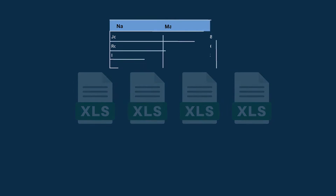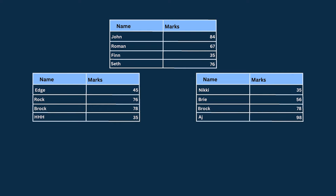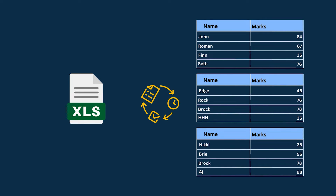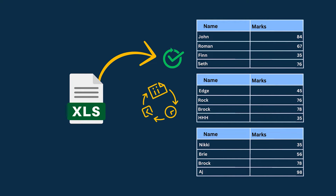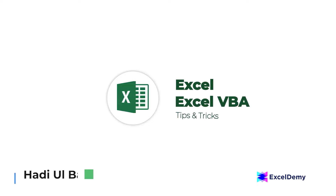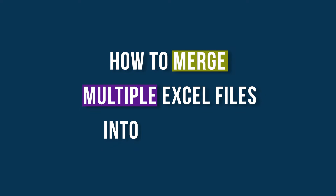If you are working with multiple Excel files that are very similar to each other, you may consider merging them into a single file to manage them easily. This will help you to further process them in a convenient way. Hello everyone, welcome to Excel Demi, your day-to-day Excel and VBA tutorial helpline. This is Hadiul Bashar and today I will demonstrate how to merge multiple Excel files into one sheet.